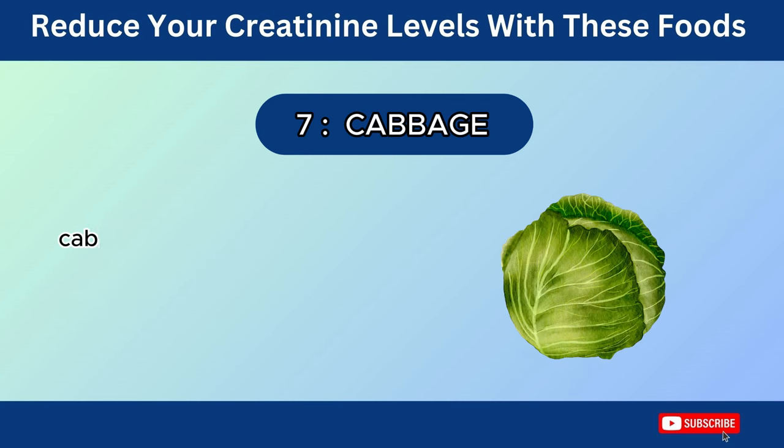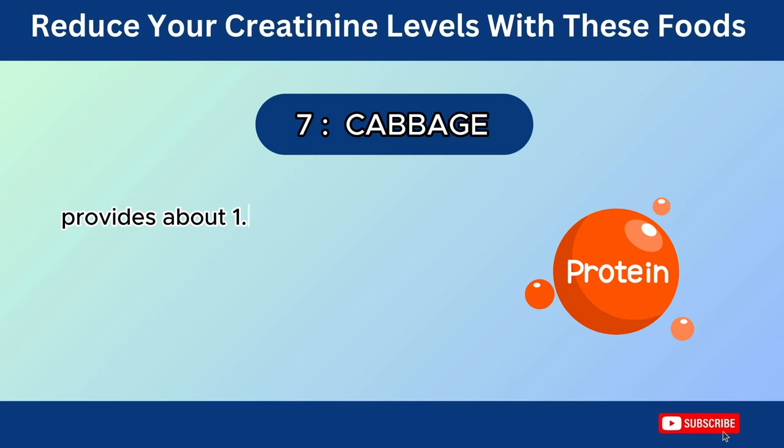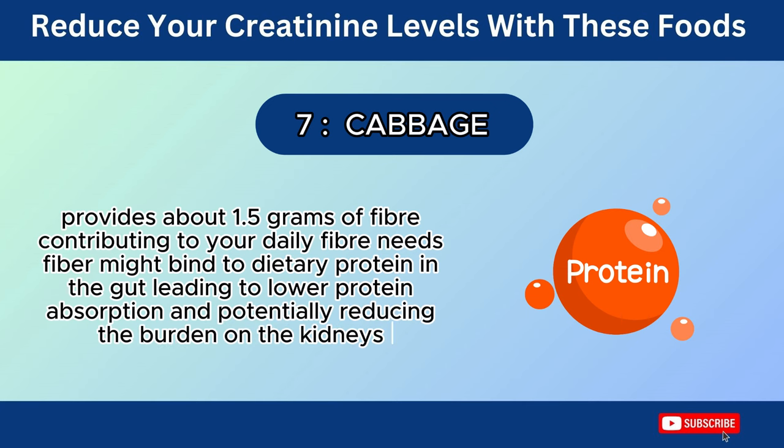Number 7: Cabbage. Cabbage offers several nutrients that may contribute to a healthy overall diet, which can indirectly support your kidneys. One cup of cooked cabbage provides about 1.5 grams of fiber, contributing to your daily fiber needs. Fiber might bind to dietary protein in the gut, leading to lower protein absorption and potentially reducing the burden on the kidneys.